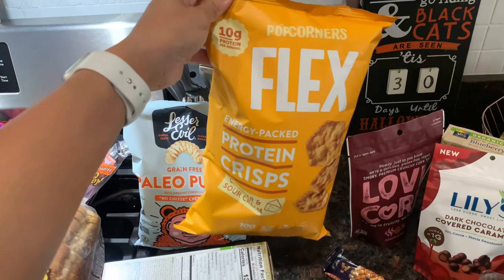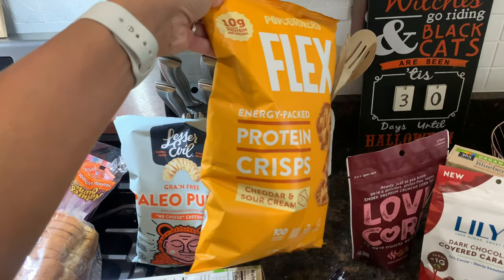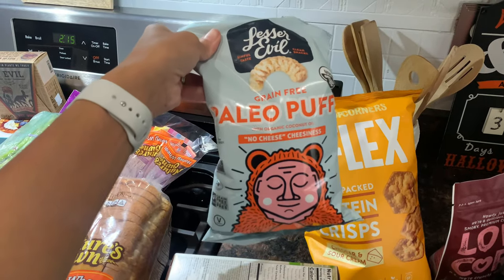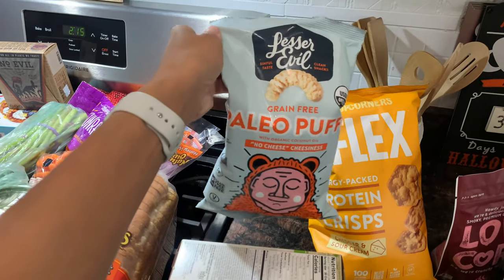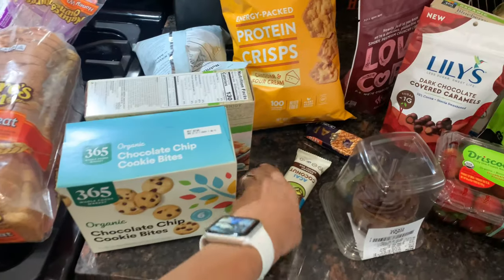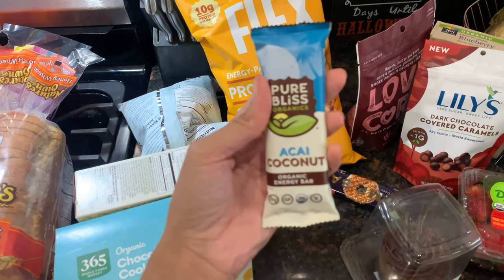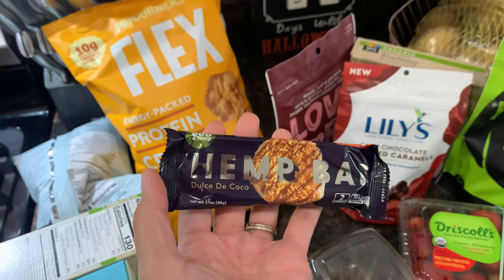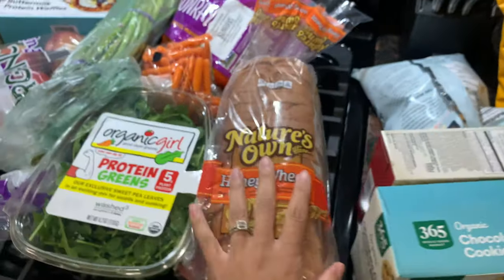I also want to try these healthier cheese puffs — I've tried this brand's popcorn before and it was pretty good. I got two bars for myself: a coconut energy bar by Pure Bliss and a hemp bar, both to try out. I also got the kids their usual bread — the kind I normally get from Kroger, but Whole Foods had it so I grabbed it.